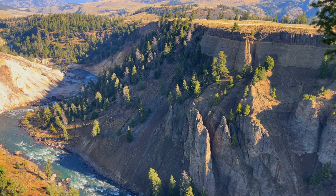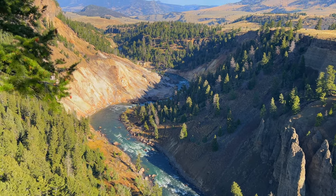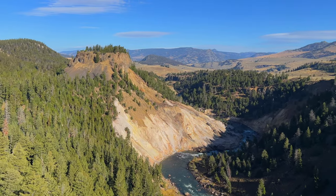When coming back from the Lamar Canyon, make sure you stop at the Calcite Springs. I was just expecting hot springs or something, but it's an incredible canyon — so deep, with vistas for miles. It's incredible. It looked like a painting.